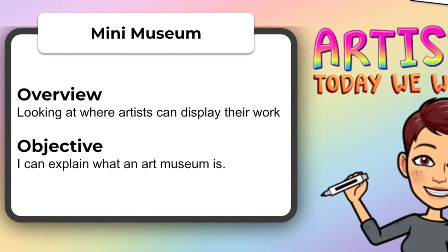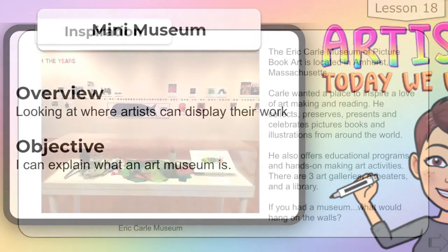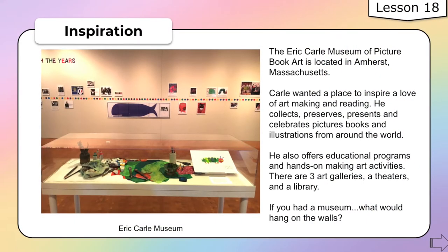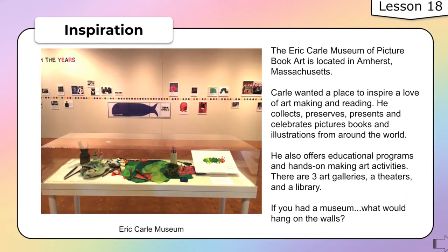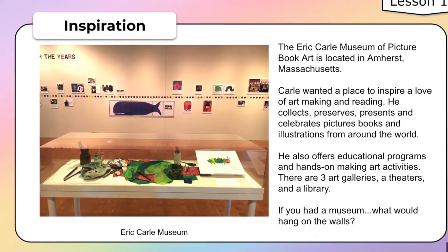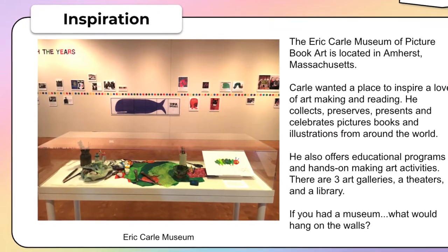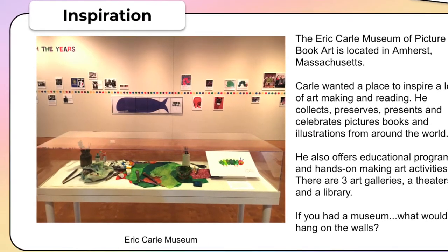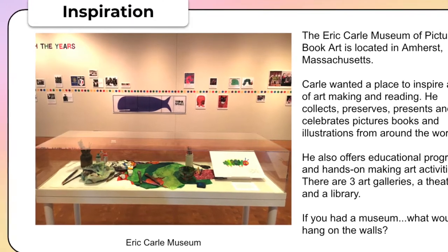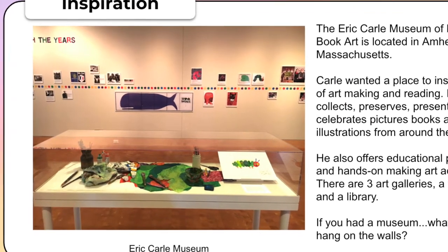So let's take a look at Eric Carle's Picture Museum. This is located in Amherst, Massachusetts, and Carle wanted a place to inspire a love of art making and reading. He collects, preserves, presents, and celebrates picture books and illustrations from all over the world. He also offers educational programs and hands-on art-making activities.